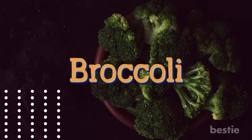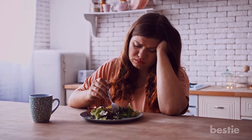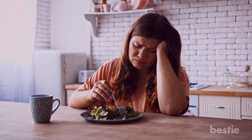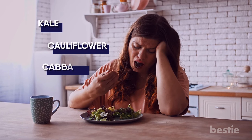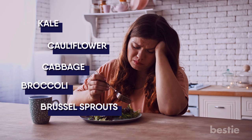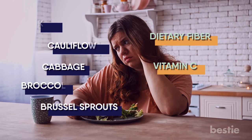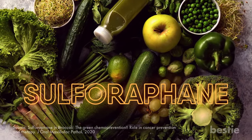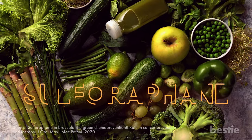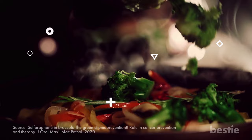Do you eat broccoli regularly? You might have avoided this vegetable before, but having it during chemo can supplement your health in a big way. Cruciferous vegetables like kale, cauliflower, cabbage, broccoli, and brussels sprouts are a powerhouse of nutrients. They contain dietary fiber and vitamin C that boost your immune system. Moreover, a compound called sulforaphane is the key nutrient that reduces inflammation, especially during chemo. Cooked broccoli has an edge over raw broccoli.